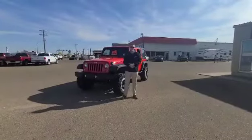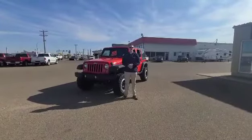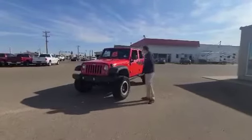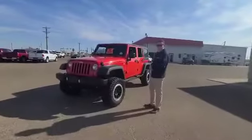Hello everybody, my name is Aidan Franks. I'm a product specialist here at South Plan Kia. I'm here today to talk about our brand new gorgeous red 2017 Jeep Wrangler Sport.